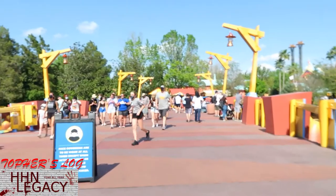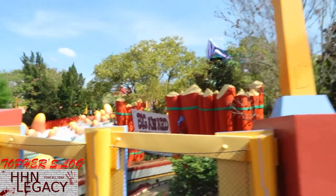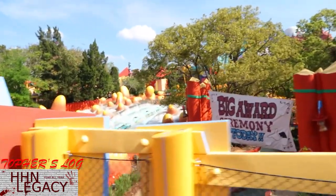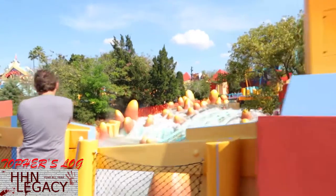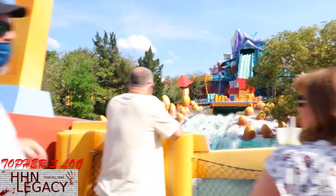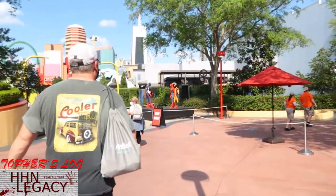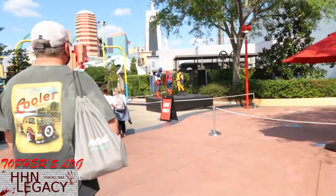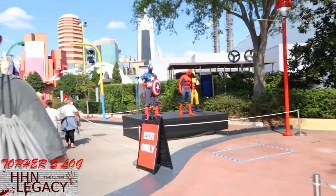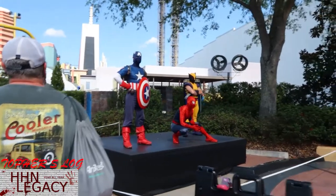Dilly Gear, our trip store, has reopened from its refurbishment. Looks like it got a brand new paint job - looks pretty good. Today we got three for the price of one: Captain America, Spidey, and Wolverine up on the stage today. Last week of course it was just Spidey.